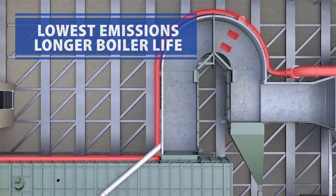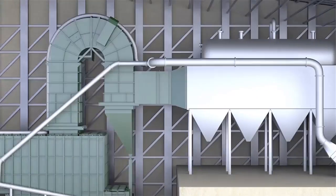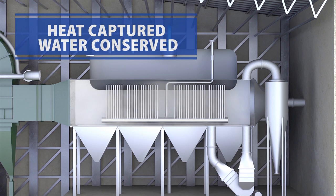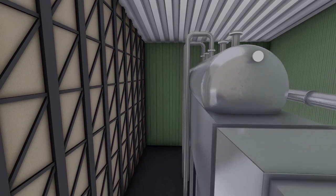Heated flue gases are recirculated, lowering the temperature and protecting the heat recovery equipment, which dramatically lowers maintenance costs. Throughout the process, energy is captured using a heat recovery steam generator. Water inside the steel tubes is converted into steam for district heating or industrial uses. The cooled water vapor is condensed back into water and reused, creating a virtually closed system.